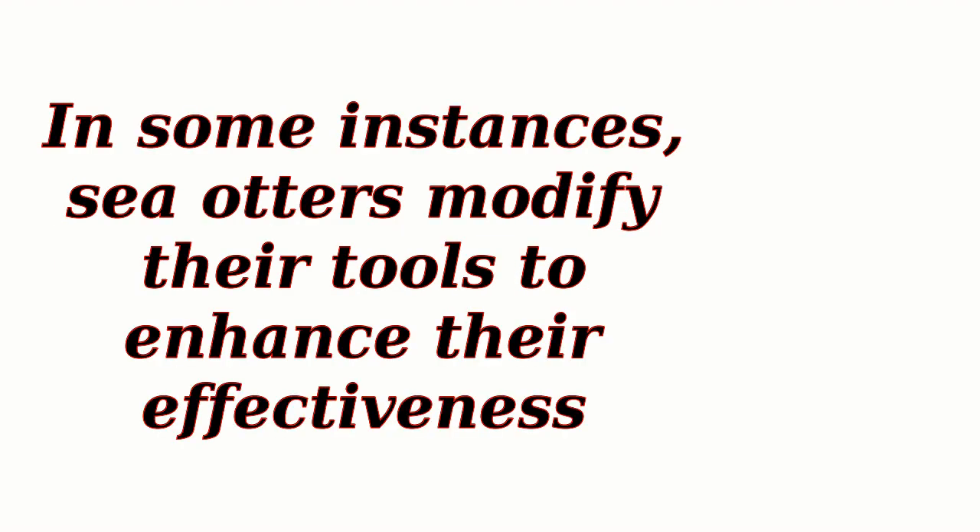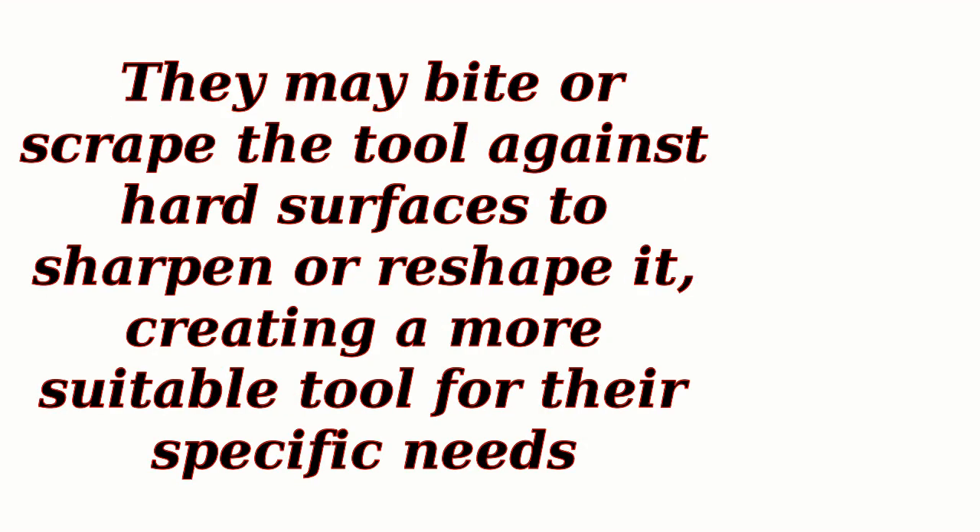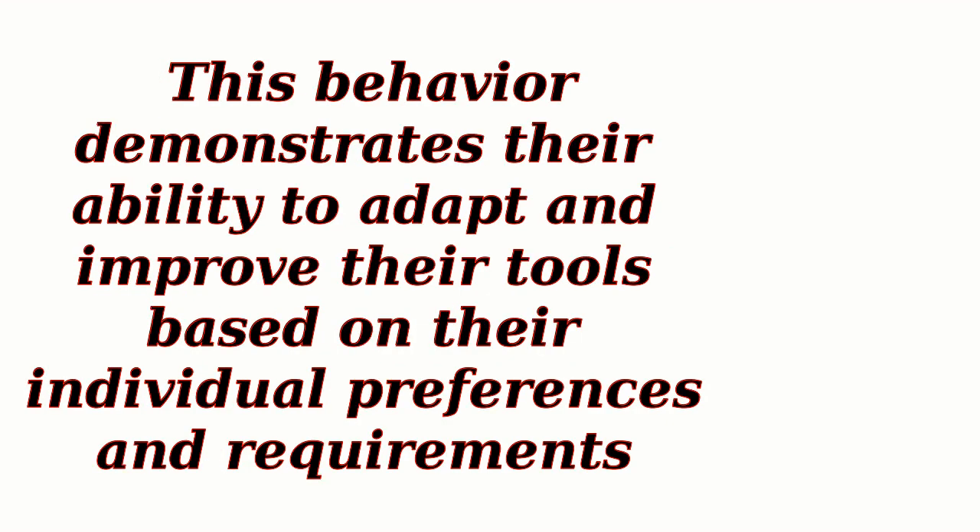Tool Modification. In some instances, sea otters modify their tools to enhance their effectiveness. They may bite or scrape the tool against hard surfaces to sharpen or reshape it, creating a more suitable tool for their specific needs. This behavior demonstrates their ability to adapt and improve their tools based on their individual preferences and requirements.